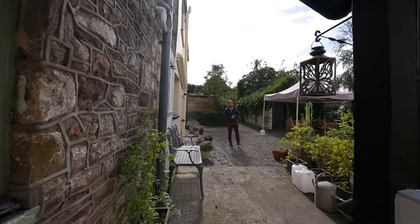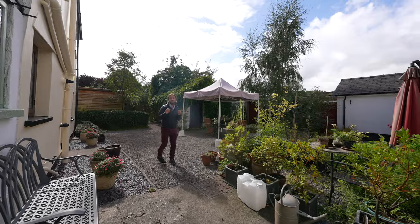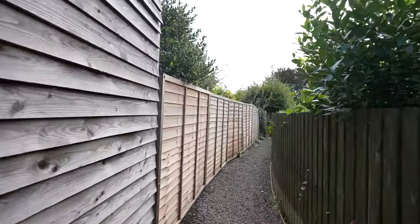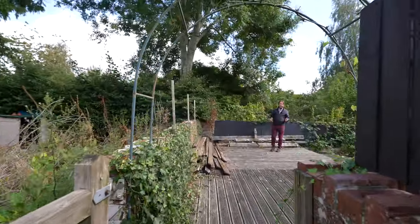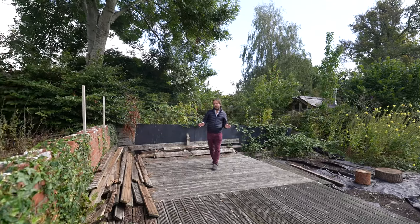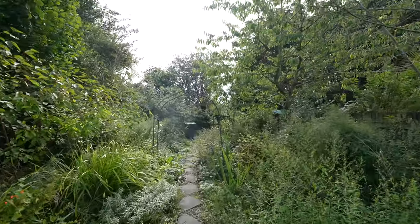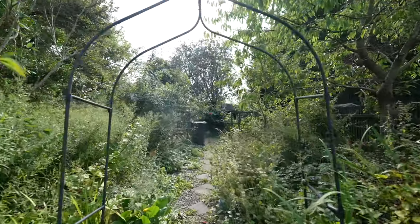Accessed off the utility room through the stable door is this communal courtyard for use by residents only. Situated just a short walk from the communal courtyard garden is this wonderful private enclosed garden, backing onto Usk Memorial Gardens and adaptable however you wish to lay it.